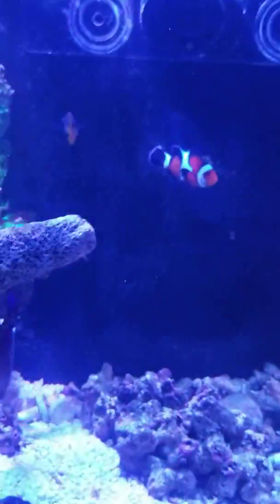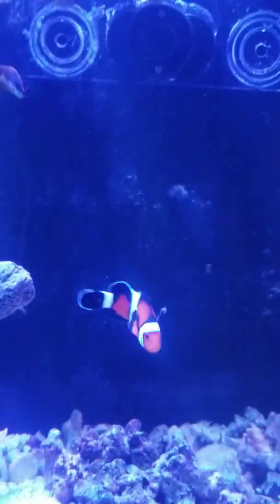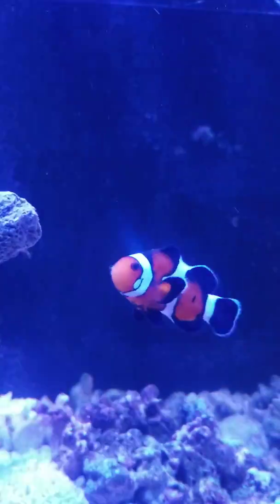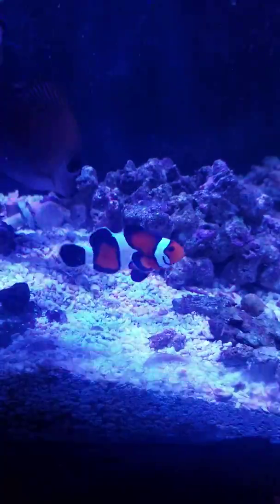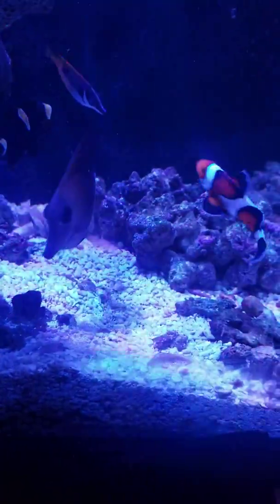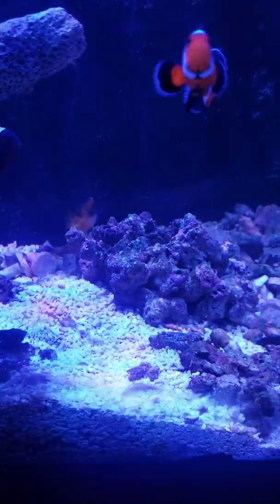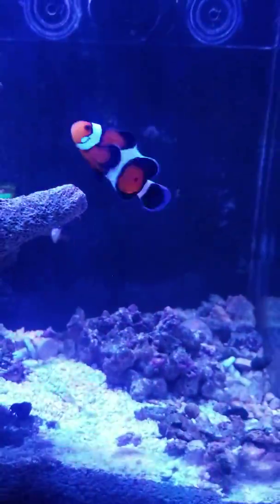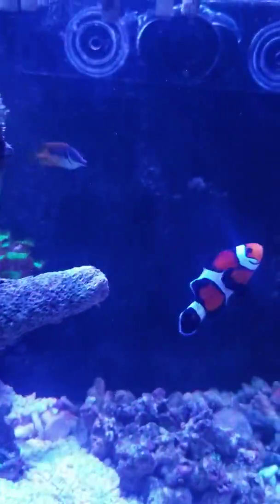This is my buddy Cheeks. Cheeks is alone now — she doesn't have a boyfriend. She had a platinum snowflake clownfish, and it totally jumped out and landed in my chair, the one I'm sitting in right now. By the time I got home from work, he was all stiff.